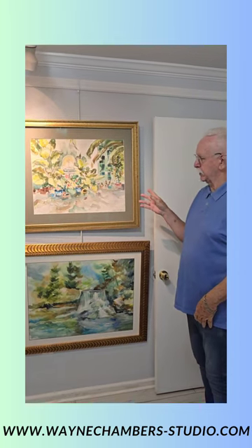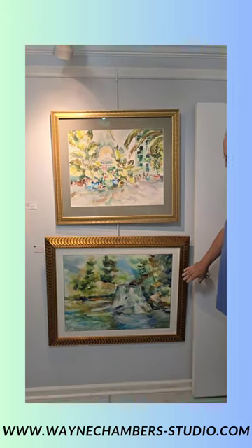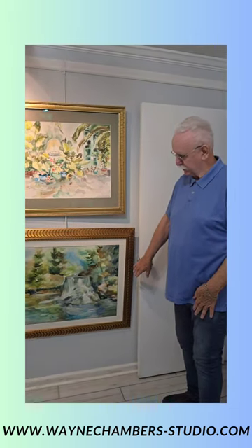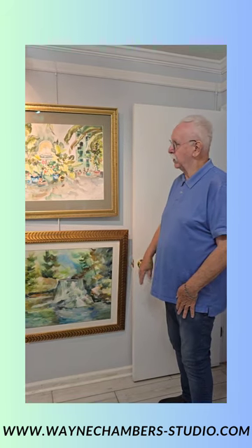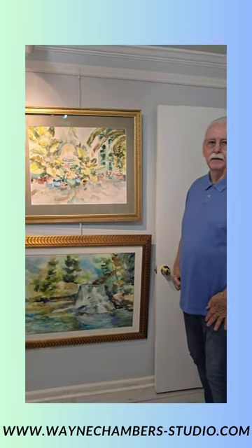This painting with the fountain and the foliage is my back patio. And the painting below is Amicalola Falls in Georgia — I love water, I've always loved waterfalls. Is this a place you visited in person, or do you use images or references from others?